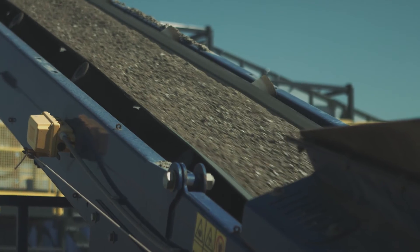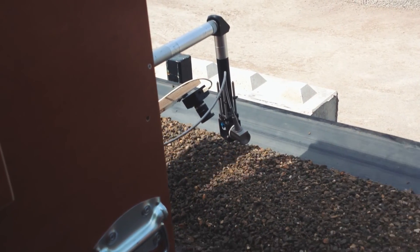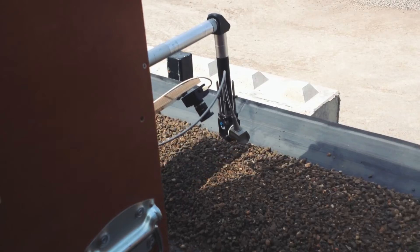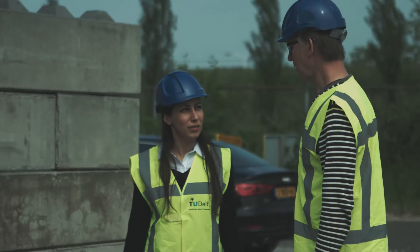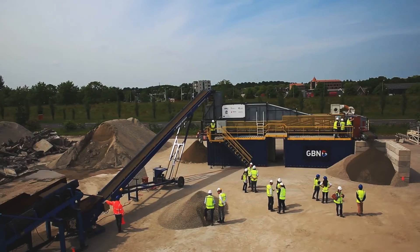On top of the conveyor belt there is a LIPS installed. This laser-induced breakdown spectroscopy monitors online the quality of the material on the belt. The concrete recycling project is bundled in a European research and innovation project called HICER.